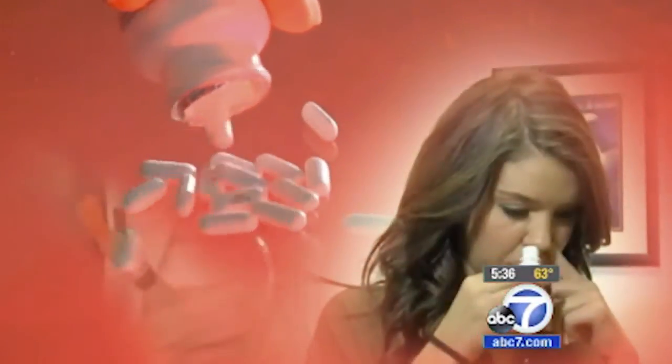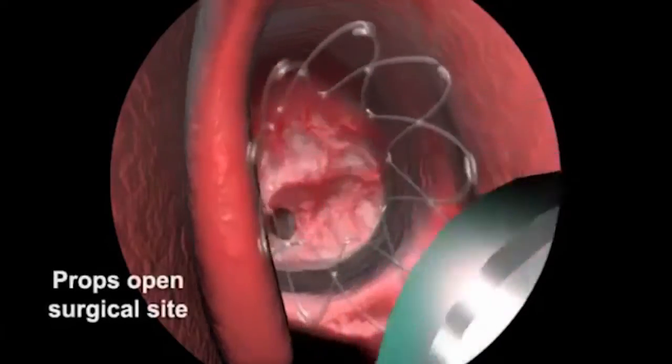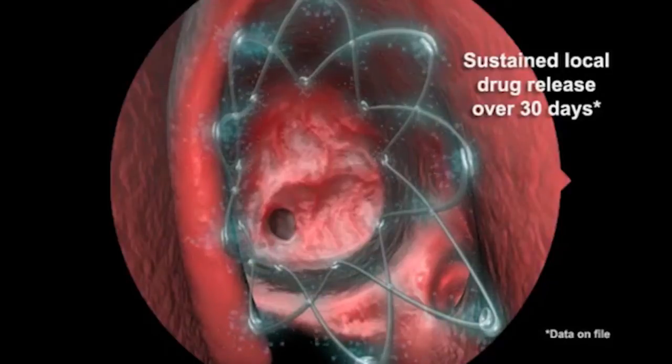31 million Americans suffer from chronic sinusitis. When medications fail, seeking relief can often lead to surgery. Now there's a new device that can help guarantee permanent results. When steroids, decongestants, and antibiotics fail, surgery becomes an option. Now nasal and sinus doctor Jordan Pritikin is using a stent that holds the sinuses open.